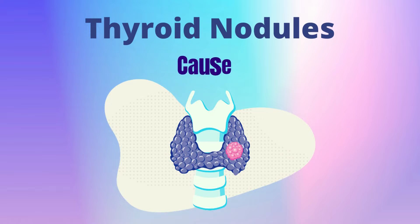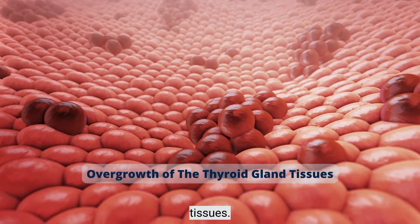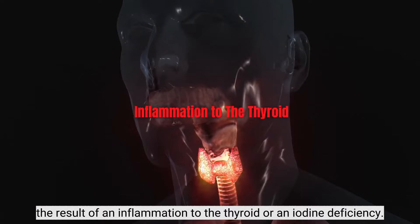Causes. Thyroid nodules are caused by an overgrowth of the thyroid gland tissues. This overgrowth is usually due to genetics, and sometimes it can be the result of an inflammation to the thyroid or an iodine deficiency.